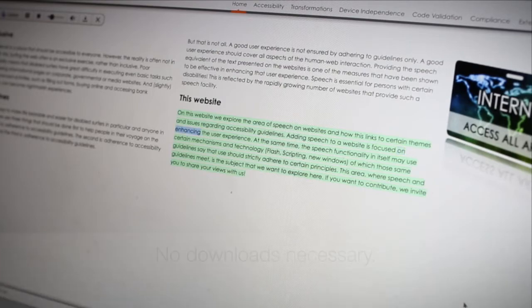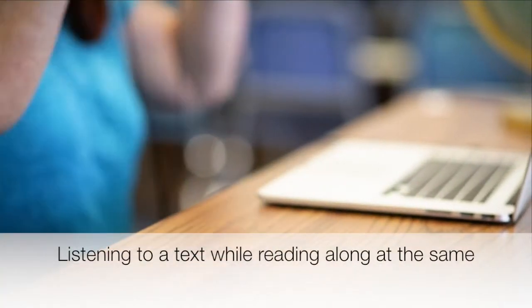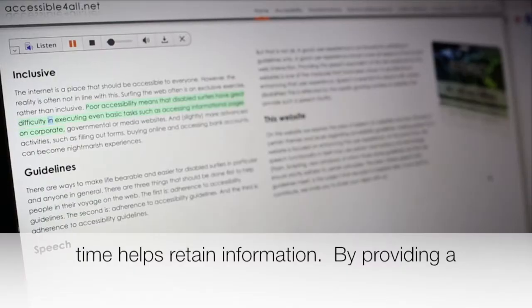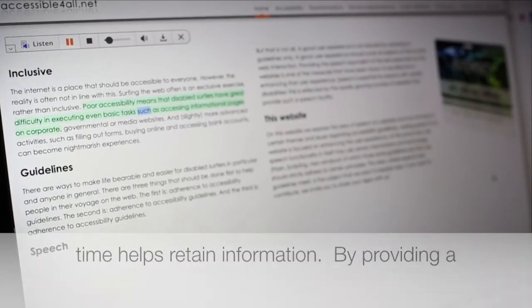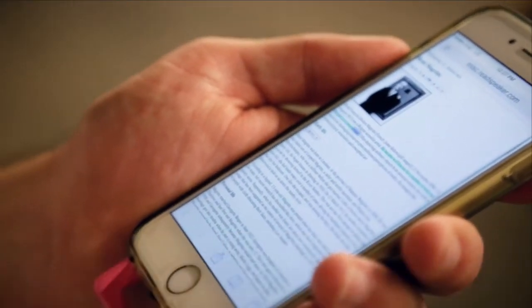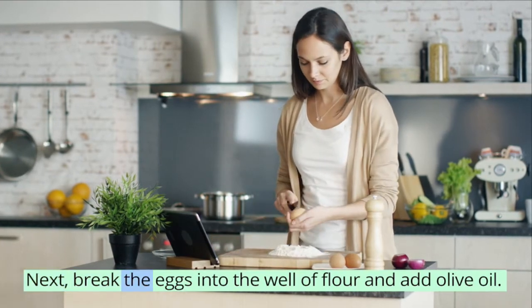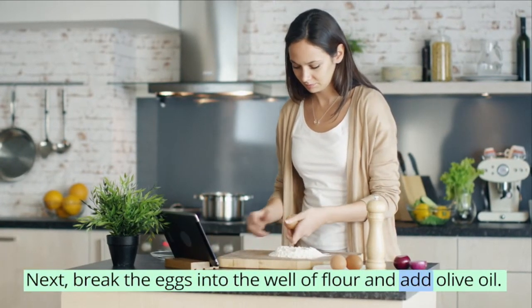Here's how it works: listening to text while reading along at the same time helps retain information by providing a multi-sensory experience. Your visitors are more emotionally connected to your online content as they can better understand and focus.